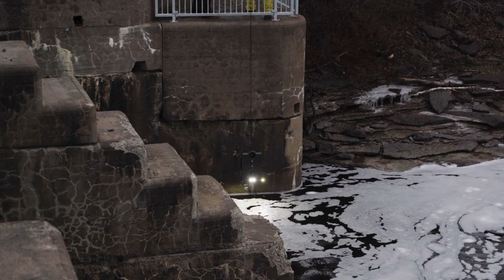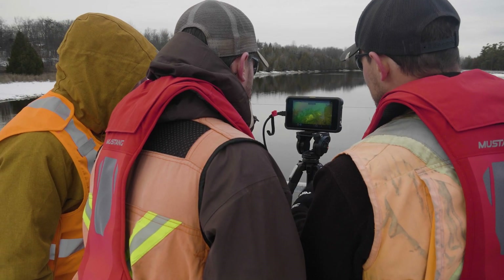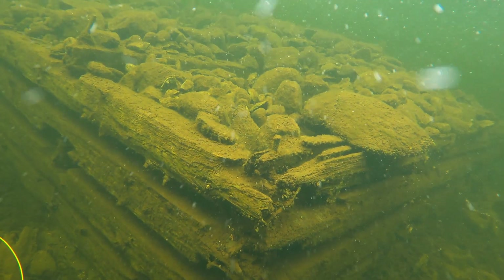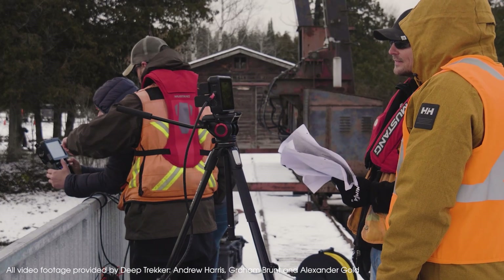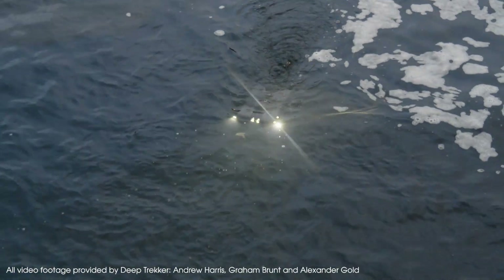We were able to accomplish more than we set out to do using the ROV, and do it in a much quicker timescale and with far less cost than with divers. It really enhanced our ability to get the work done for Parks Canada.